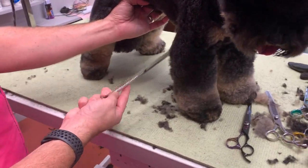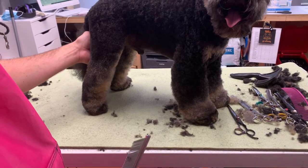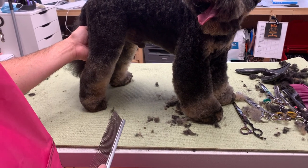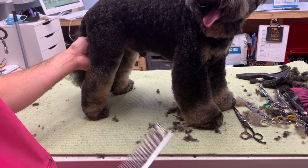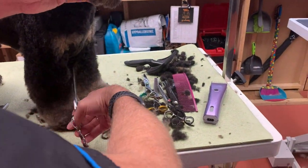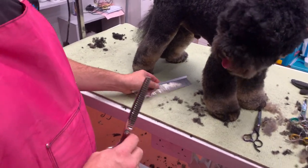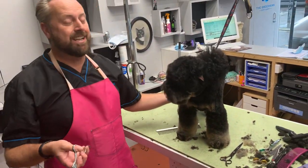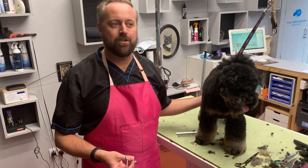If you wanted to get this length as a novice, what comb attachment would you use? I really hate comb attachments, but I'd probably go for a size 5 or 6 comb for this length — then just pop a scissor finish on. The trouble is I can always tell a leg done with an extension comb; the finish is never quite as good as a full scissor. A good tip: take the bulk out with a long extension comb and then scissor it.